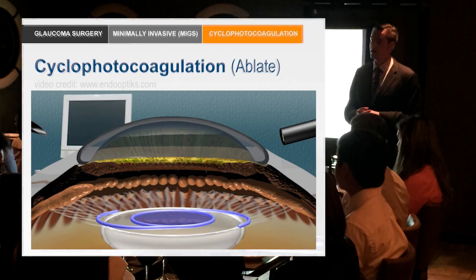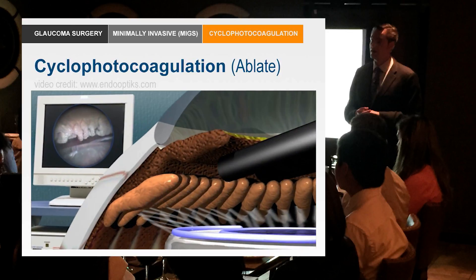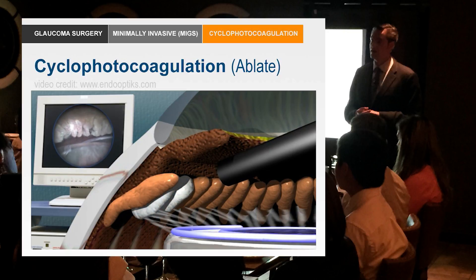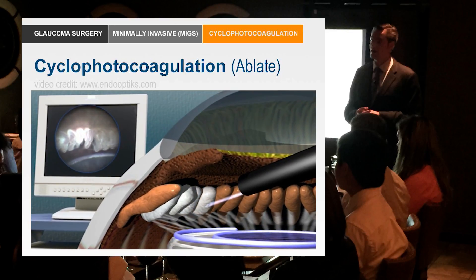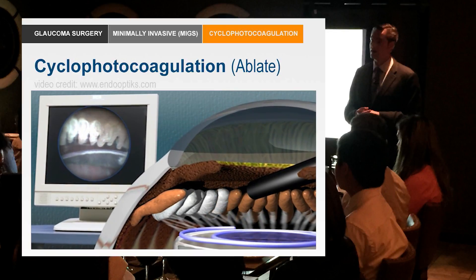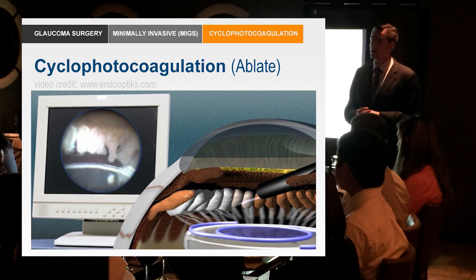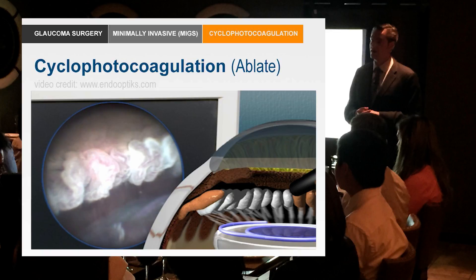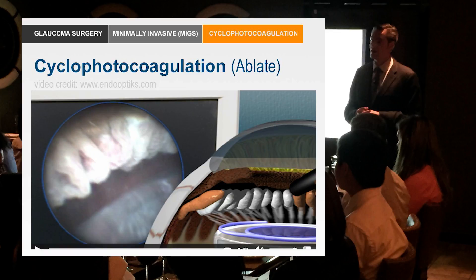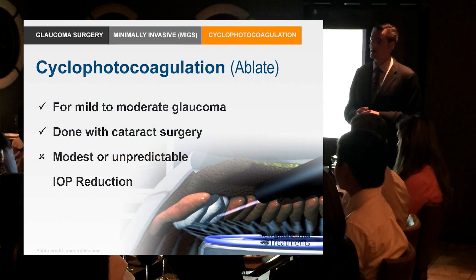This is an animation of the procedure — generally done after cataract surgery. It's endoscopic, so you can see it on the monitor. The animation shows essentially just frying these ciliary processes — they just shrink. The whole purpose is to ablate or destroy the ciliary processes which are producing aqueous. If you can't get the aqueous to drain properly, the other option is to keep the aqueous from being produced. A couple of issues you might anticipate: how do you titrate it? The endocyclophotocoagulation — ECP — is hard to titrate.